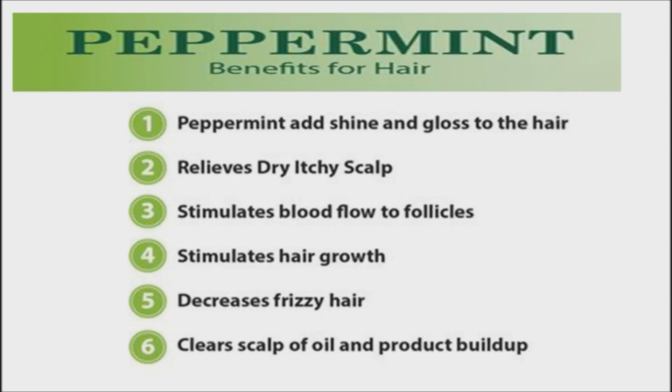Mint can also be used to treat dandruff and promote hair growth, since it cleanses the scalp and stimulates new cells, removing dead skin that is dandruff. Also, crushed mint leaves applied under the eyes can get rid of dark circles by stimulating circulation. Mint's antibacterial and anti-itch properties combat acne and relieve insect bites.